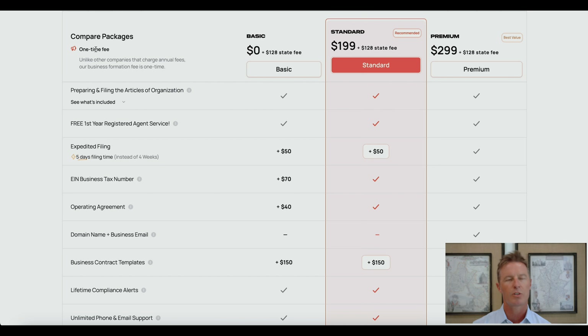Before we go there, just note that the fee to set up your LLC in North Carolina is a one-time fee — Busy is not going to charge you annually for this fee; some of their competitors do but they do not. What's included in the basic package? The first item is preparing and filing the articles of organization, which is the document filed in the state of North Carolina that officially forms the LLC.